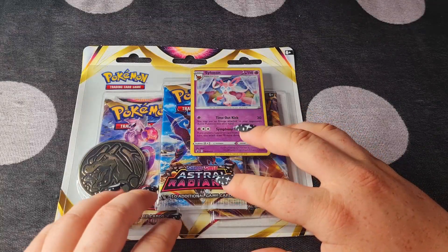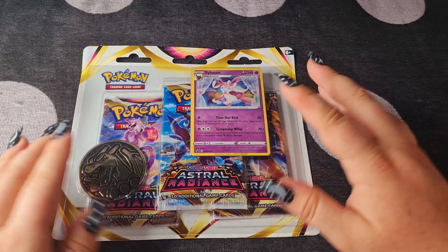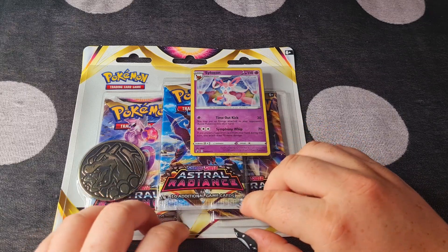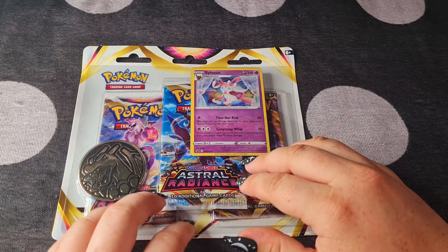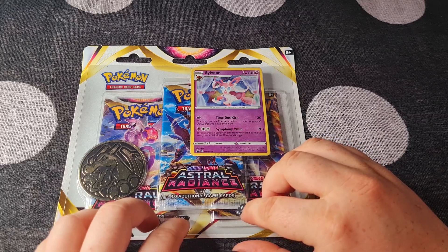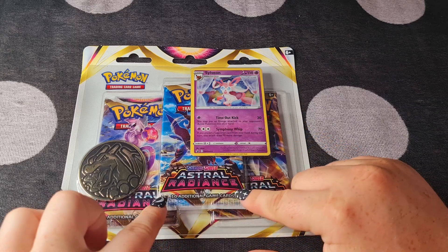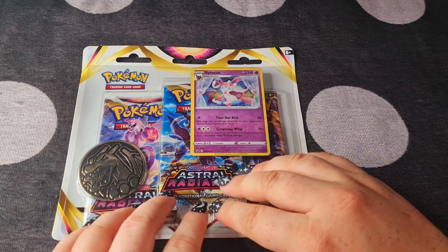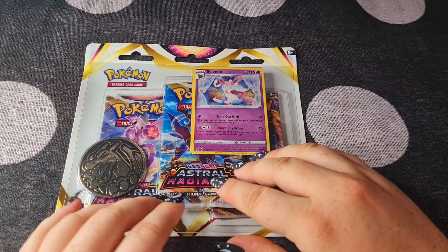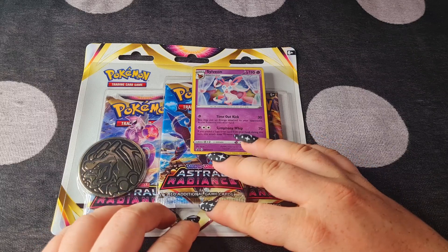Hello everyone, as you can see we have another Pokemon card unboxing video. I know I said I probably wouldn't do another Pokemon opening for a while, but these were a pretty good deal and I was really excited about the new Astral Radiance that has just been released, so I found I couldn't really help it. I am super excited to get into these this evening.